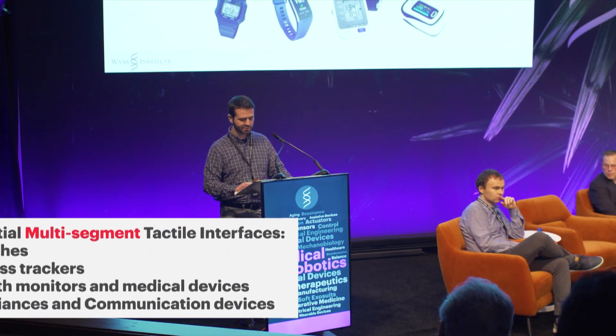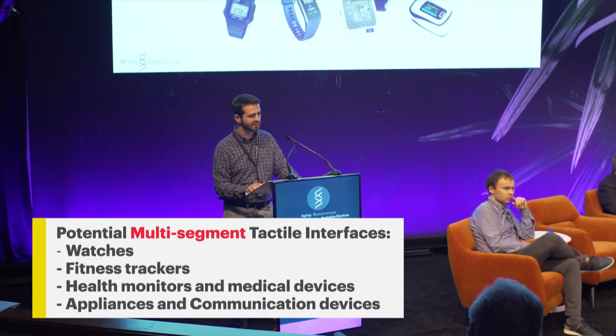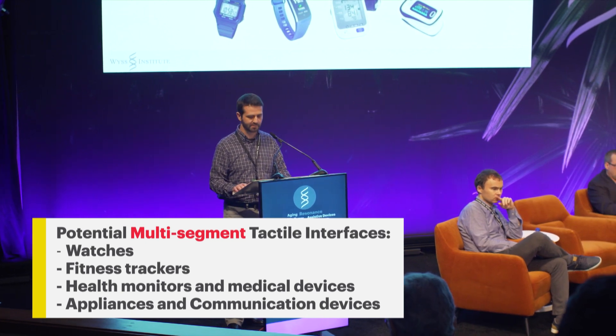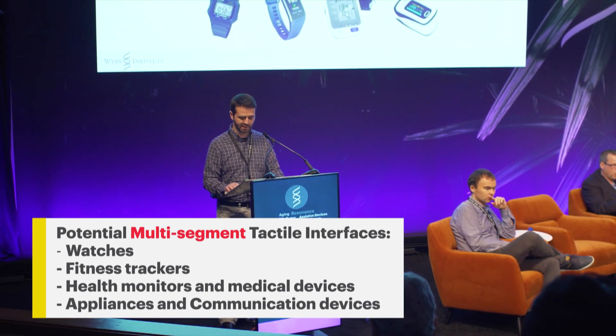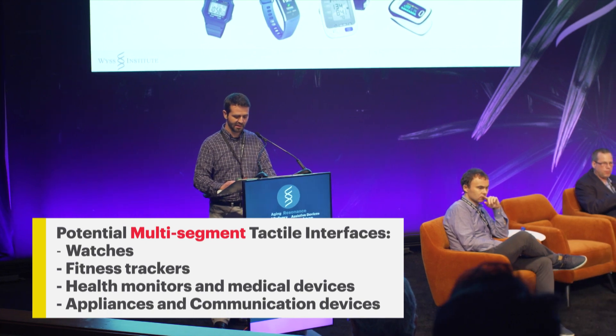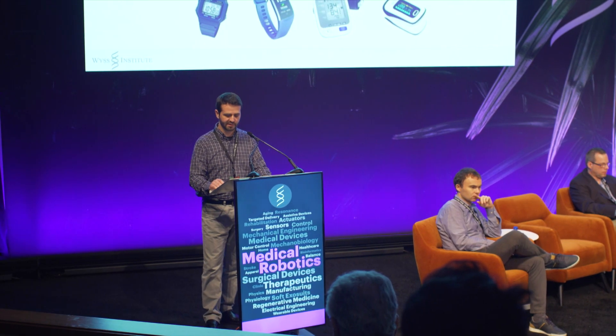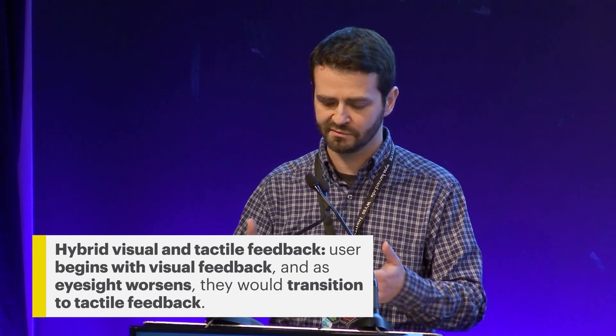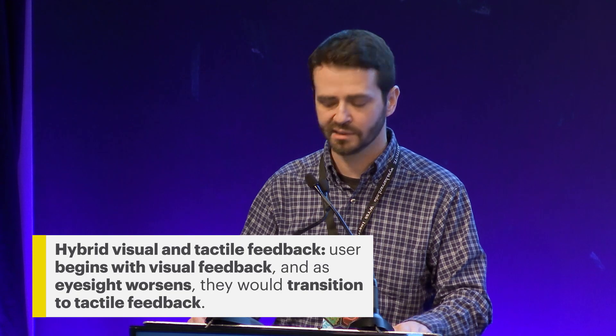We're envisioning a straightforward path to tactile versions of existing devices: watches, fitness trackers, health monitors, certain medical devices such as glucometers, and eventually perhaps appliances and communication devices. Another interesting idea is the concept of hybrid visual and tactile feedback. Once you have a tactile version, it's fairly trivial to have segments that both rise and illuminate as they rise.